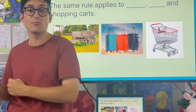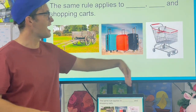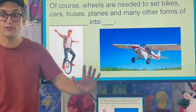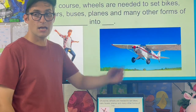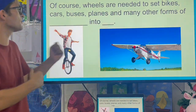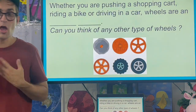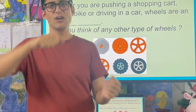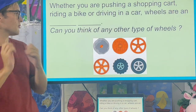The same rule applies to wagons, suitcases, and shopping carts. Of course, wheels are needed to set bikes, cars, buses, planes, and many other forms of transportation into motion. Whether you are pushing a shopping cart, riding a bike, or driving in a car, wheels are an important technology.